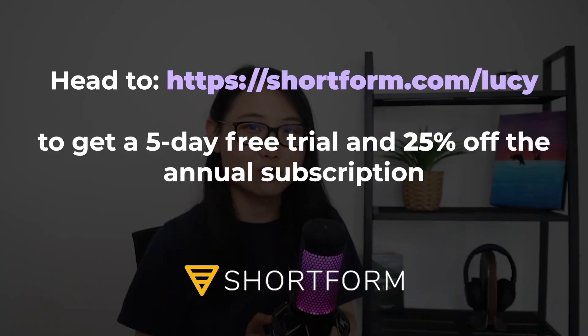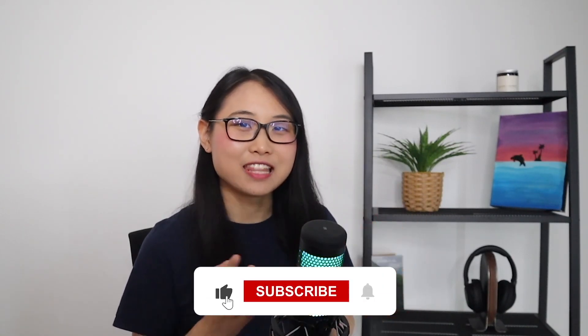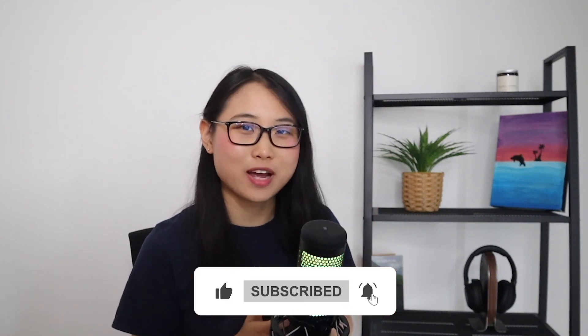If you're interested in trying out Shortform, you can head to shortform.com/Lucy to get a five-day free trial. And if you decide to purchase an annual subscription, Shortform will give you 25% off. That brings us to the end of this video — if you enjoyed it, please give it a like and let me know in the comments what's your favourite way to learn new technical concepts. Alright, bye for now!